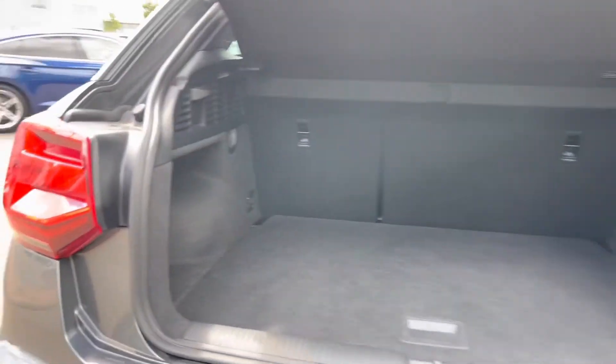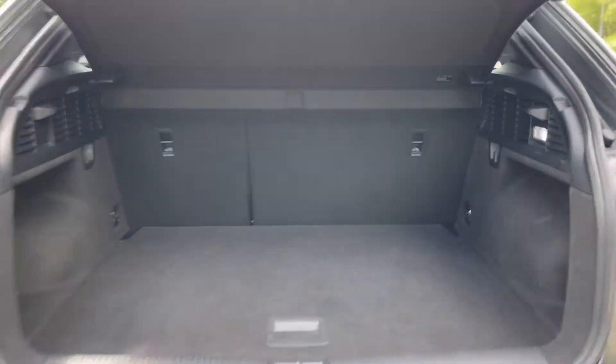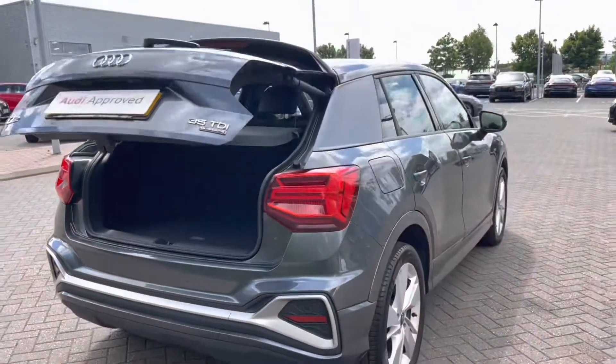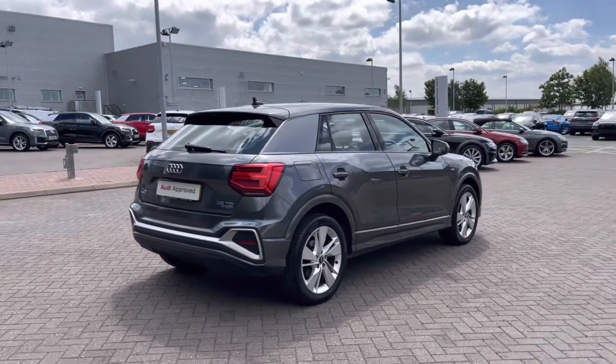Taking a look inside, we can see there's ample boot space for a range of day-to-day tasks. The rear seats do fold in a 60-40 configuration to open that space up should you need to carry larger or longer items. A button to the top of the rear tailgate closes it automatically — a handy feature if you find you have your hands full.